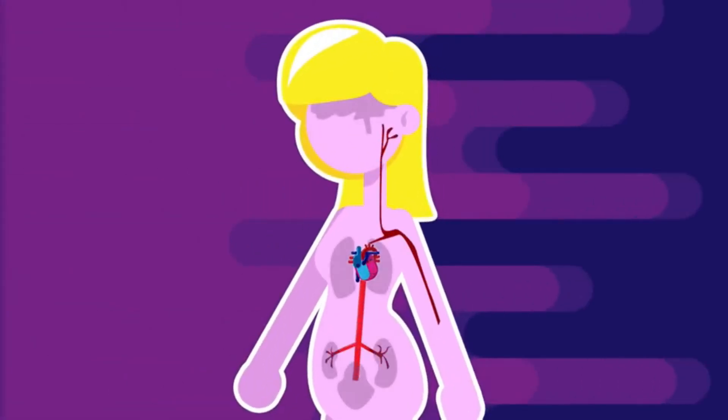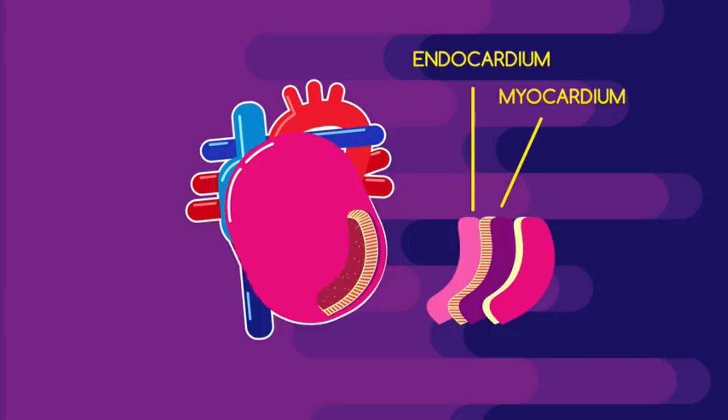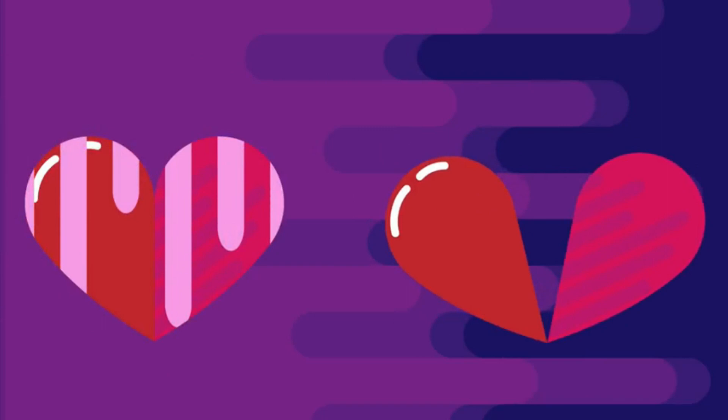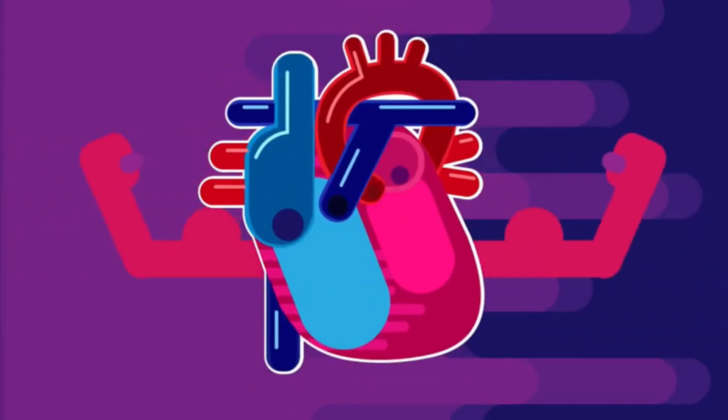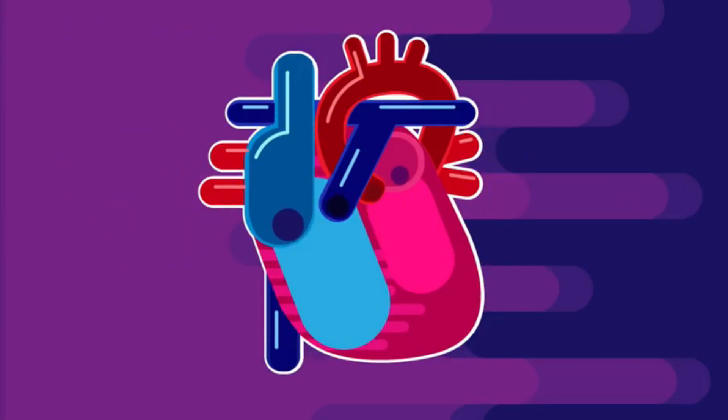Our hearts are made of three incredible layers of muscle. The insides of the chambers and the valves are covered by a thin, smooth muscular layer called the endocardium. The bulk of your heart muscle is made of a much thicker myocardium. All this is covered by the pericardium, which serves to protect the overall muscular structure of your heart. There are three major parts of the circulatory system: the heart, the blood vessels, and the blood.